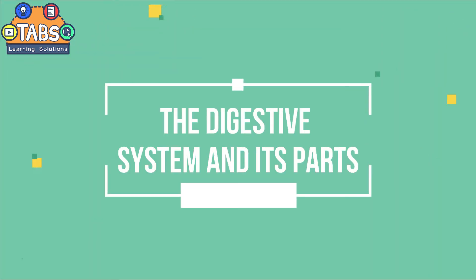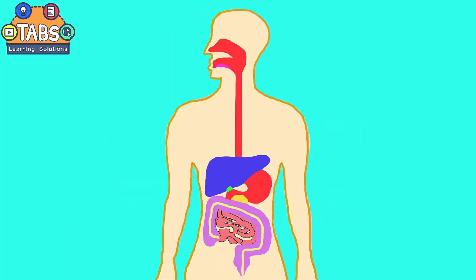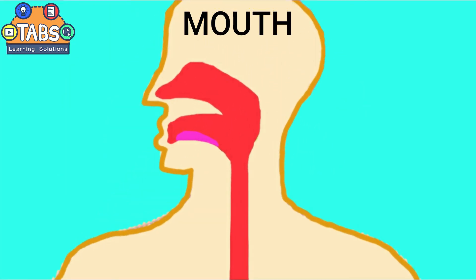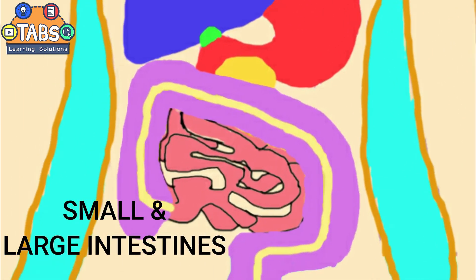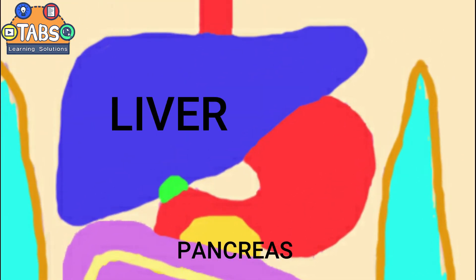The digestive system and its parts: these are the mouth, esophagus, stomach, small and large intestines, pancreas, and liver.